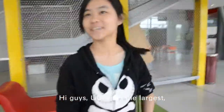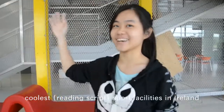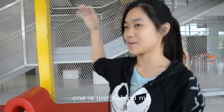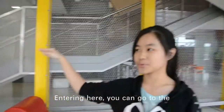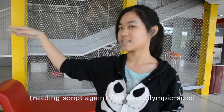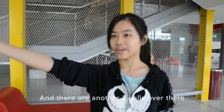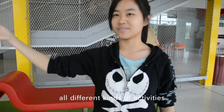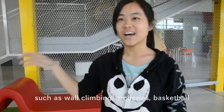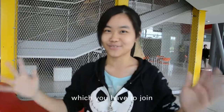UCD has the largest and coolest sports facilities in Ireland. There are two gyms — one is just behind me, and the other is on the other side of the sports centre. Entering here, you can access a big-sized Australian hall, and there are another three halls where you can join all different kinds of activities such as wall climbing, archery, basketball, and one of the newest additions, Sepak Takraw.